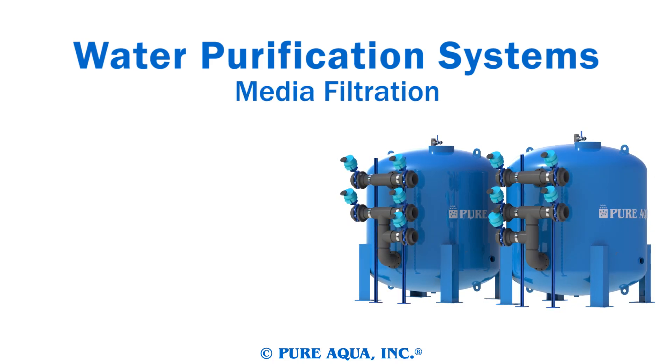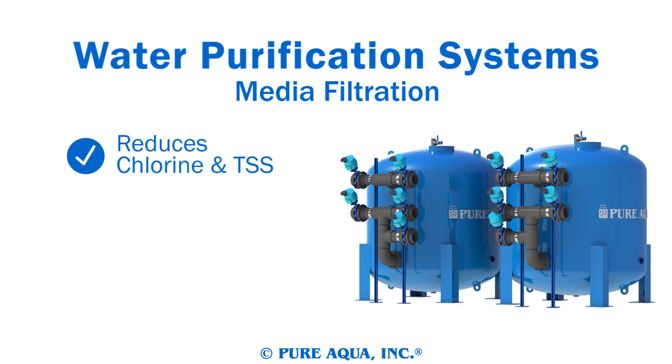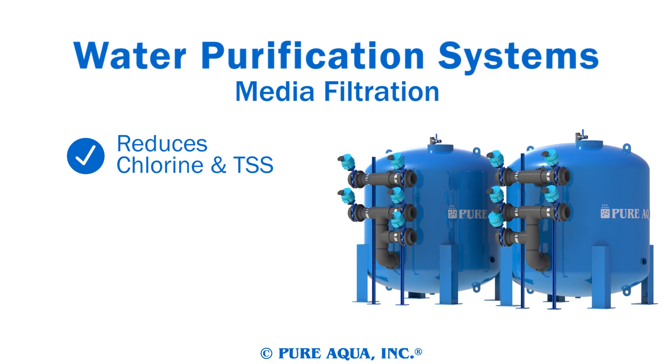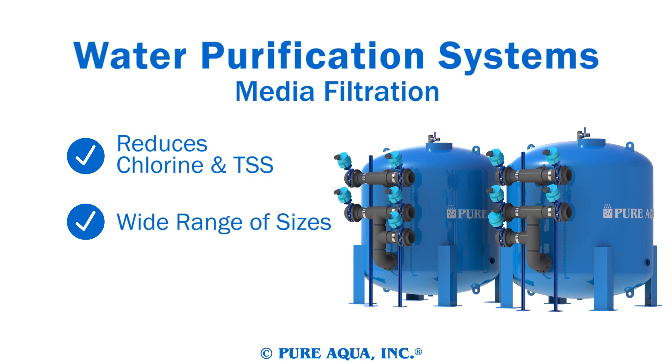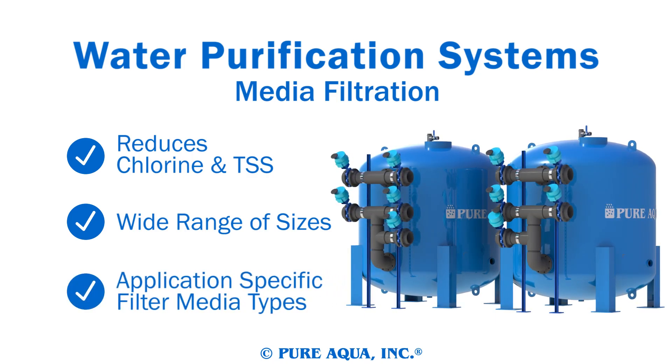PureAqua's filtration equipment excels at removing chlorine prior to reverse osmosis. Simple and cost effective, media filtration systems come in different sizes to fit any need. Media can be used to specifically target contaminants for filtration like manganese and turbidity.